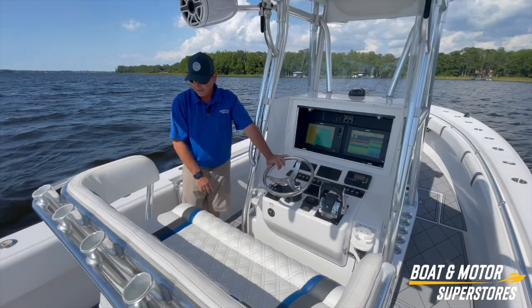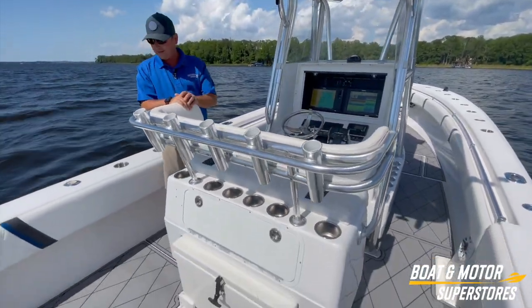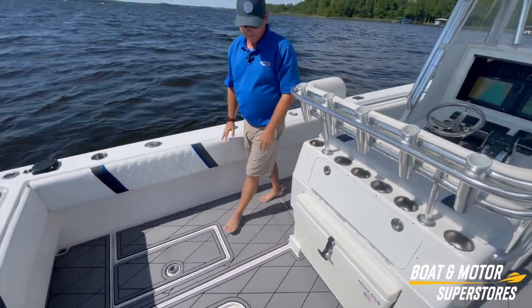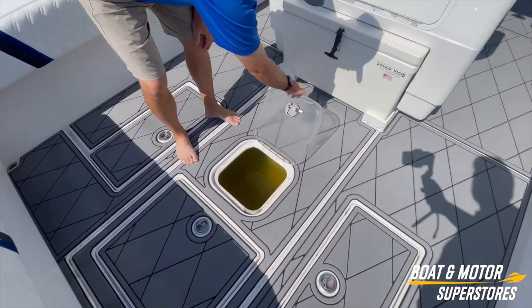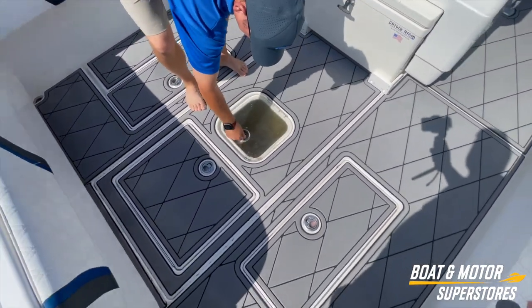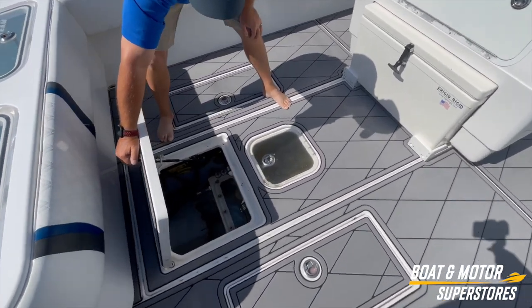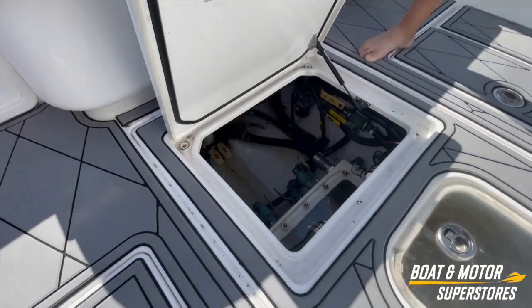Very nice design. If you notice in the deck, the floor is all brand new sea deck throughout the entire vessel. As always with Contender, you've got three livewells, bilge area with a sea chest. All your sea cocks are readily available.